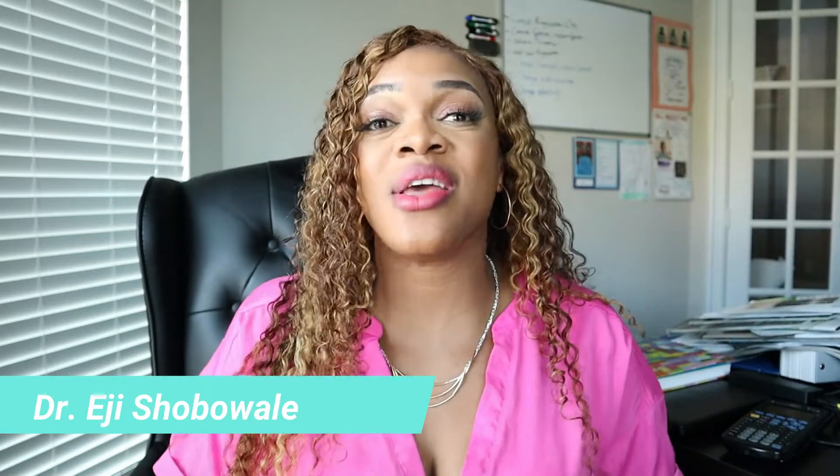If you're new here, I'm Dr. Show, the Fly4Doctor. I'm a foot and ankle surgeon and podiatrist out here in Houston, Texas. If you're new, welcome. I hope you stay till the end and subscribe, like, and share this video.